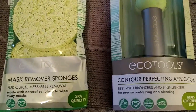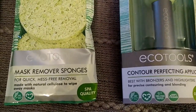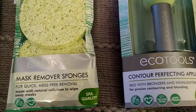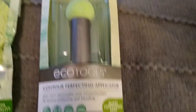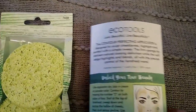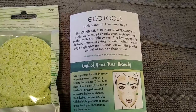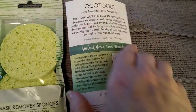I also found these name brand beauty items, both EcoTools brand. I picked up this two-pack of mask remover sponges — it has natural cellulose, spa quality, two in the pack. I also picked up this contour perfecting applicator, supposed to be used with bronzers and highlighters. I'll probably use it to cover up blemishes or red spots on my face.